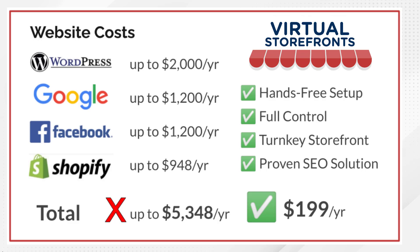If you were to build your own WordPress website, you'd spend $2,000 for a developer. Promoting on Google costs a minimum of $1,200 a year. Facebook ads or boosted posts run $1,200 a year, plus Shopify costs. Add it all up and that's easily $5,348 a year you could be spending. Or you could spend only $199 a year and get a hands-free setup, full control, a turnkey storefront, and a proven SEO solution with Virtual Storefronts.